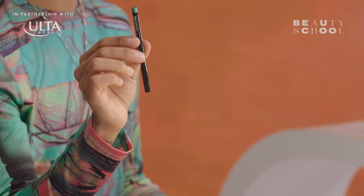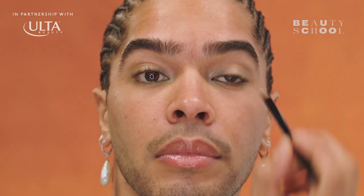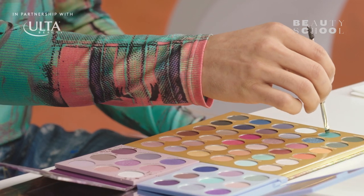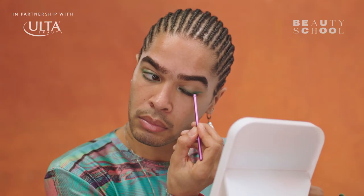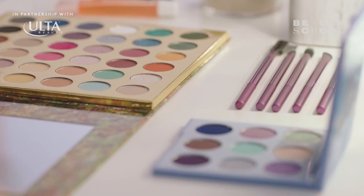Now I'm taking another NYX pencil in Seafoam and I'm going to draw this on the upper lid on the inside. Now that I've gotten my liner base on, I'm going to reinforce the shapes that I've created with eyeshadow. The first color I'm going to use to reinforce the underline is Wild, from this BH Cosmetics palette. Now I'm blending a little bit of Moss and Wild from that same BH palette, using the lighter color just to diffuse the green that I have.